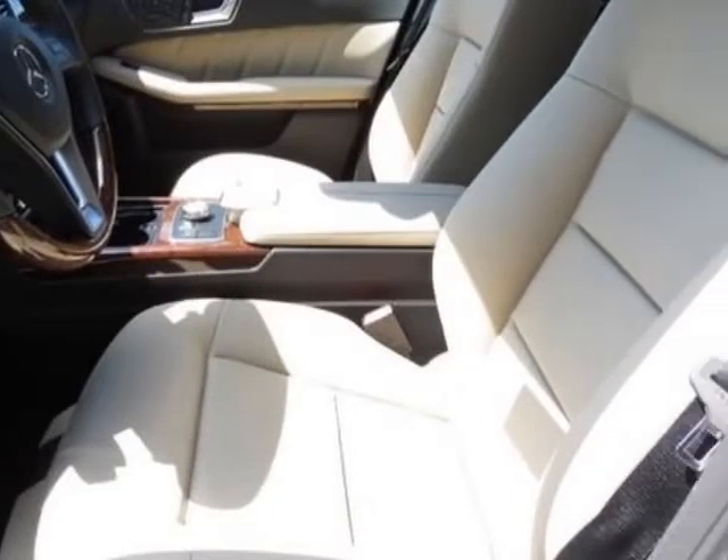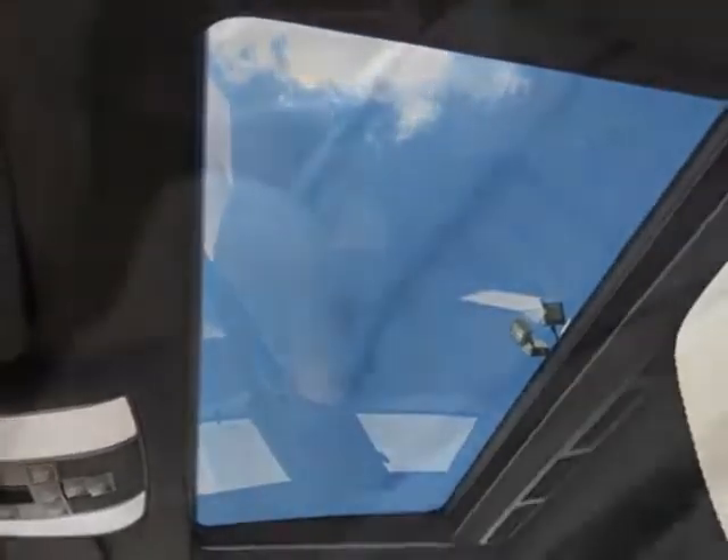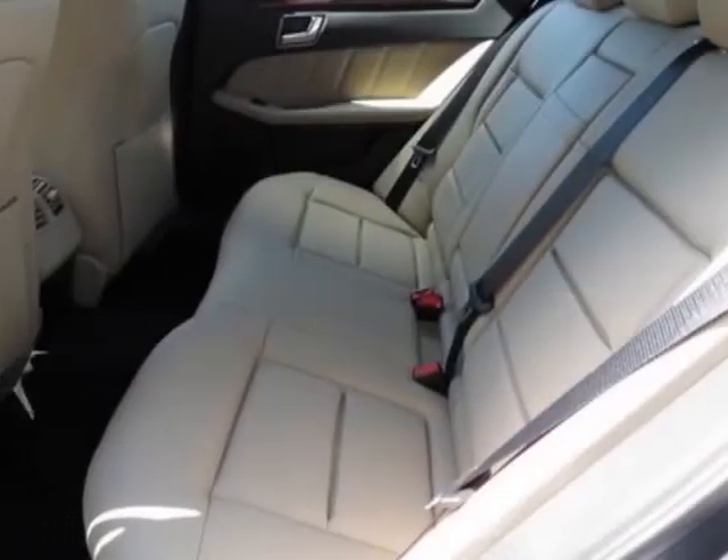almond black MBTEC seat trim, comfort box, split folding rear seats, wooden leather wrapped steering wheel, and sport package,